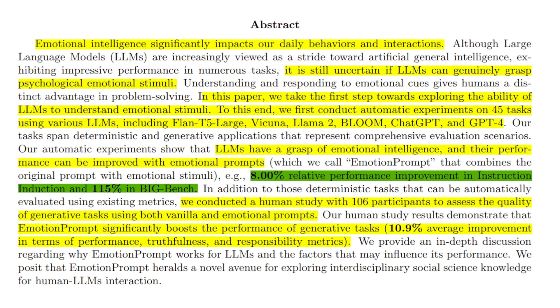For example, on the instruction induction dataset, they achieved an 8% relative improvement. Whereas on the Big Bench benchmark, you get around 115% improvement, which is pretty huge. Even humans prefer the responses when you apply emotional pressure to the LLM.